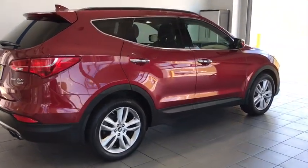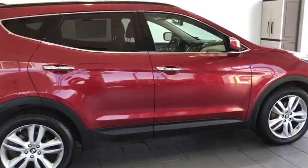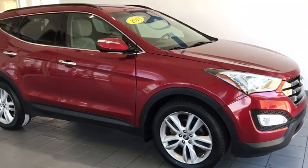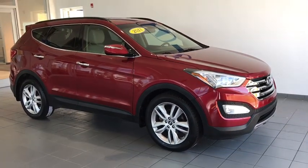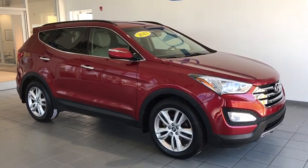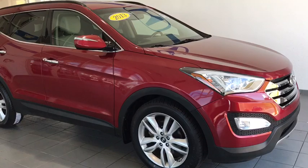Today we have a 2013 Hyundai Santa Fe 2.0 Sport. This vehicle is equipped with leather interior, a gorgeous red metallic paint job on the outside, nice chrome accents and privacy glass in the back, and of course all-wheel drive.